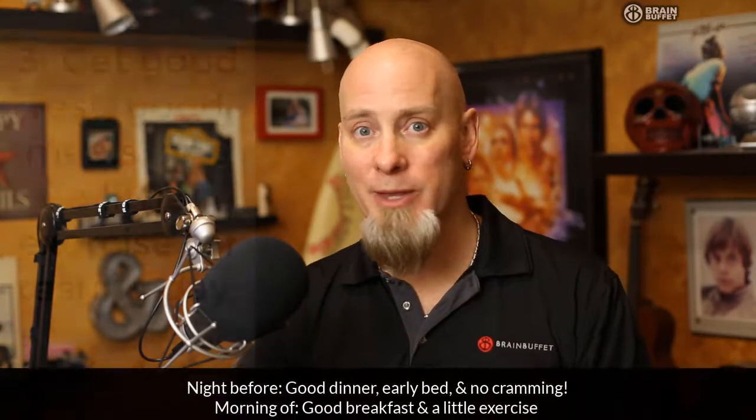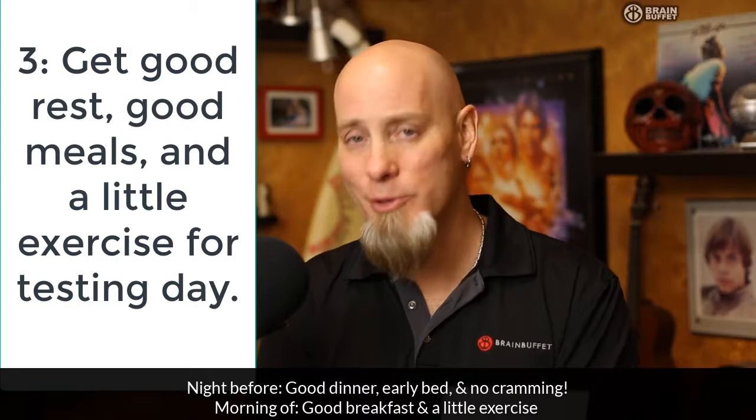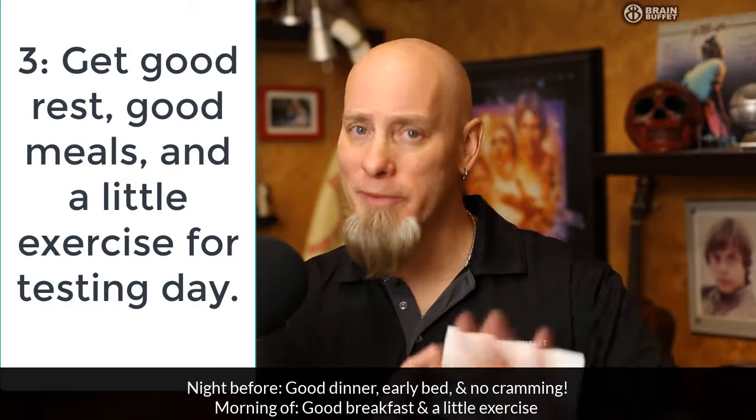The day before you're going to actually test — let's say you're going to test on a Friday — on Monday, kids start doing the quizzes, go over your notes, make sure you know everything. Teachers, start doing those reviews. Then the night before, get a good dinner and don't cram all night.